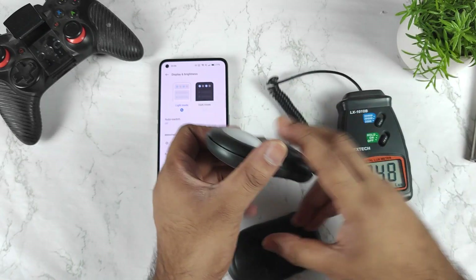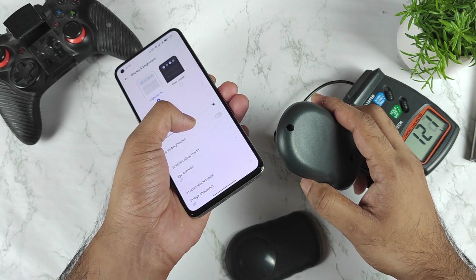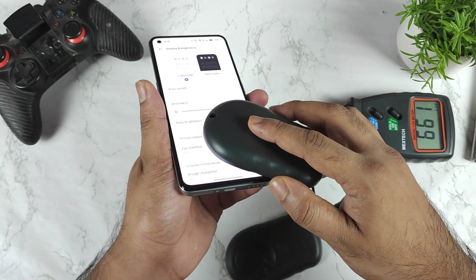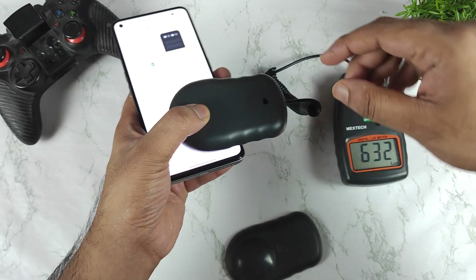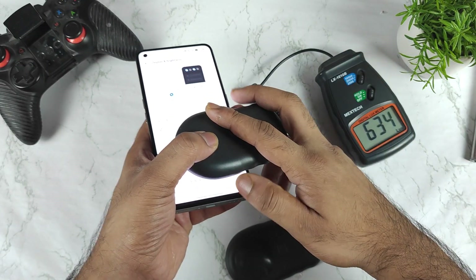Let me turn on the device and increase the brightness to full 100%. I'll show you 100% brightness has been set — let me check the readings. We are getting readings of about 600 to 630 nits.